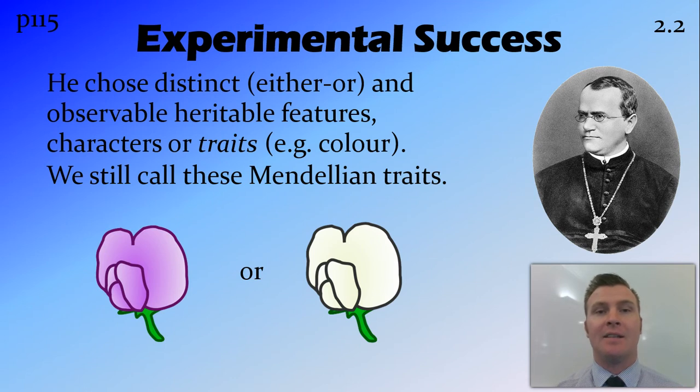These distinct, either-or factors we still call Mendelian traits today. And unfortunately in humans there are not very many of them. So when we look at examples they're generally fairly blurry — like we talk about eye colour and hair colour — but they're actually caused by many different factors working together.